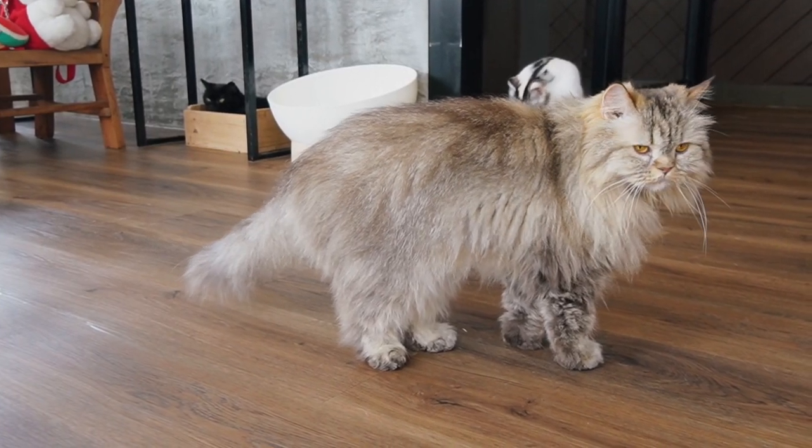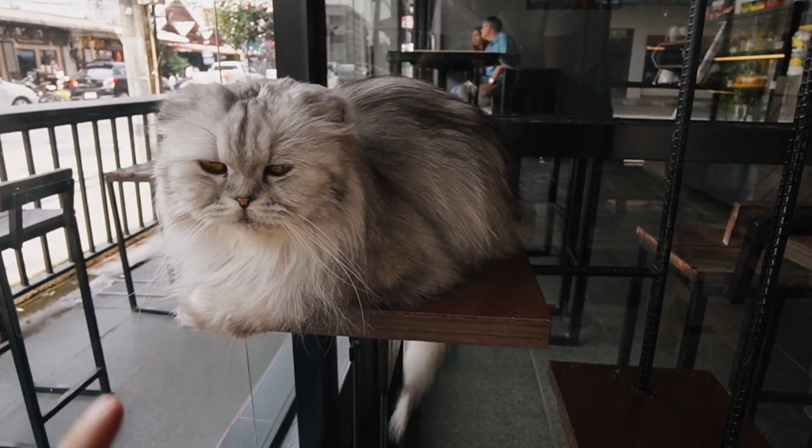I don't know why, but if you watched us or our dog cafe video in Bangkok, somehow we've been most connected to the fat and fluffy ones.